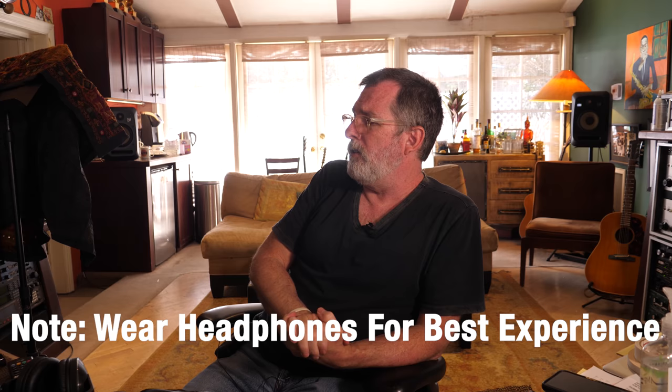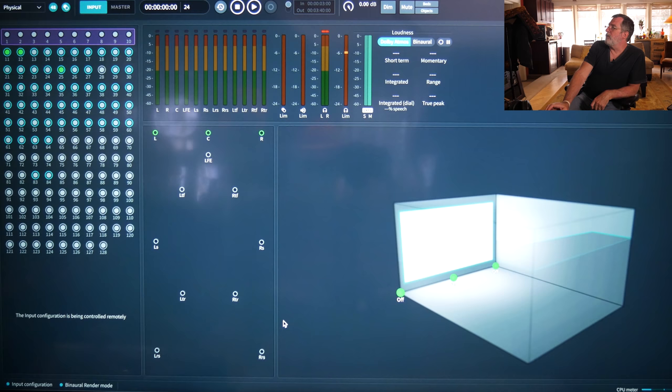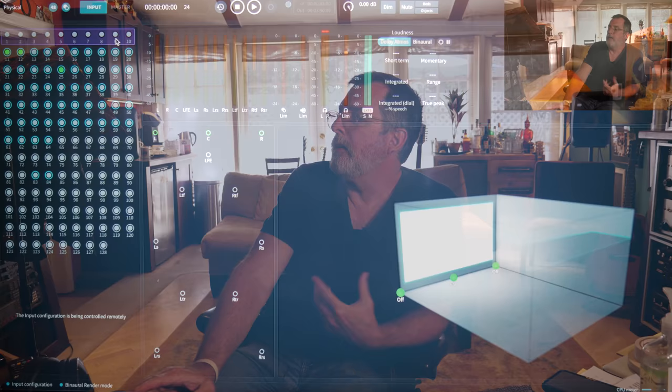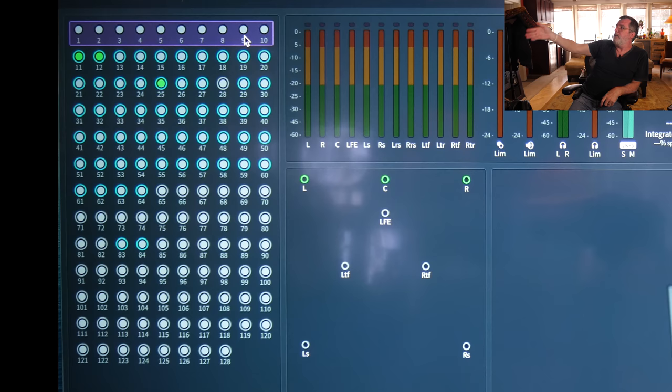Over here on the left we've got 128 — what they call objects. The first 10 of which are being used for what we call the bed. In this case it's 10 because we've got 7.1.0.2. We don't have the .4 in the bed, just .2. For the .4, meaning four speakers above — front top and back top — we use objects to move things back and forth between the top front and top back. If we've just got .2, we've basically got hard left and right above us without any differentiation between front and rear. So we've got the first 10 for the bed, and then 118 other spare objects we can use however we want.